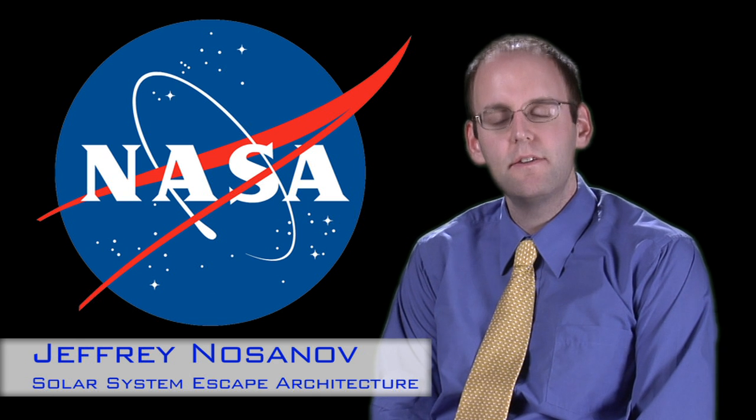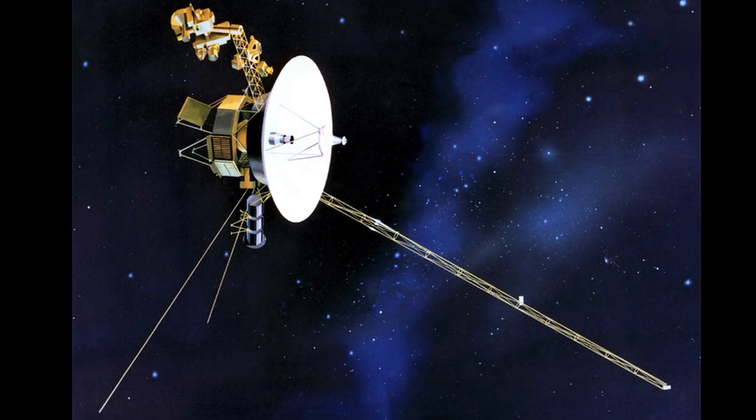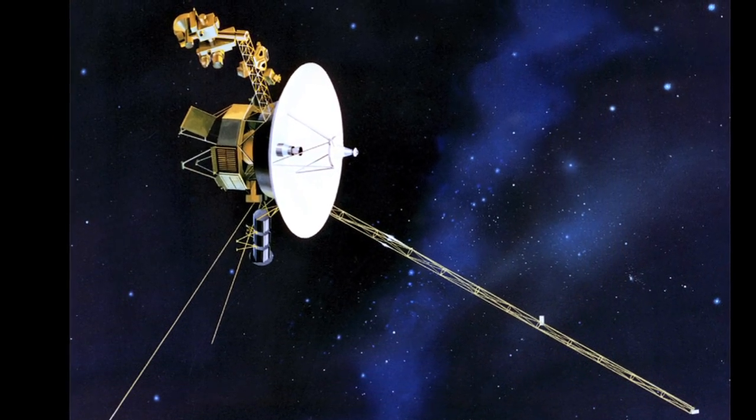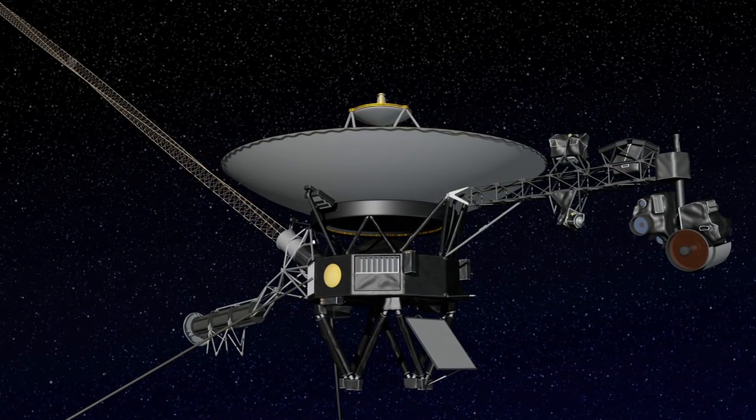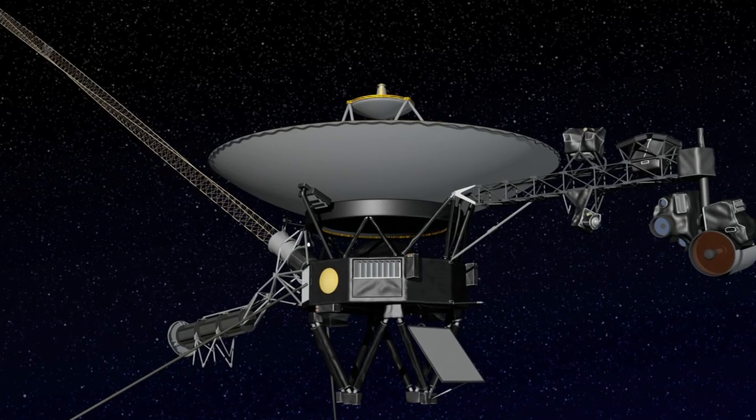My name is Jeffrey Nosenov. I work for NASA at the Jet Propulsion Laboratory in Pasadena, California. In the mid to late 70s, NASA launched two spacecraft called the Voyager spacecraft. Their primary mission was to explore the outer planets, and after that was done, they got a secondary mission which was to continue on to the edge of the solar system.